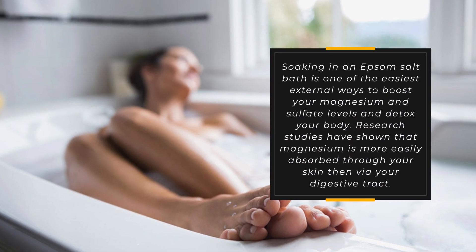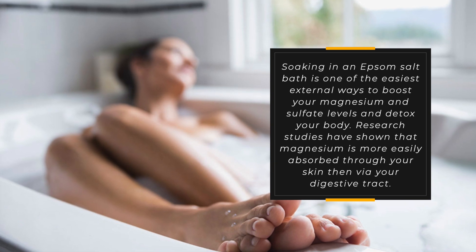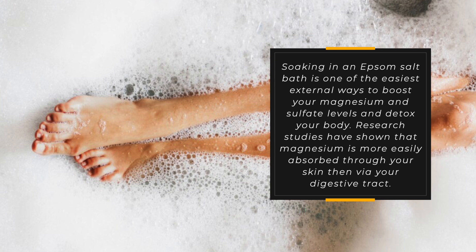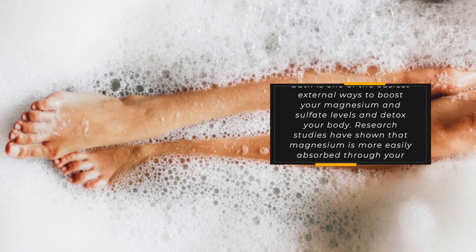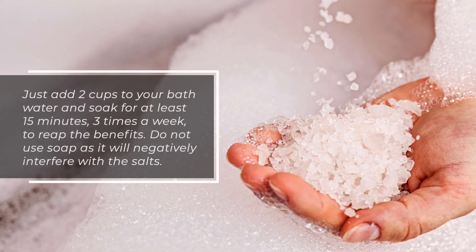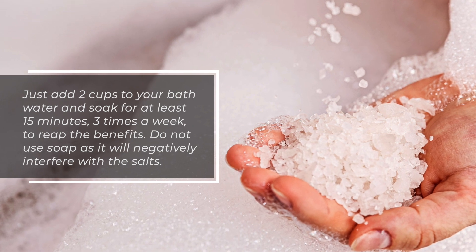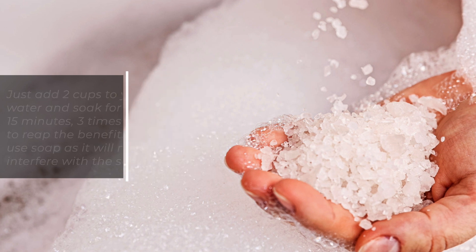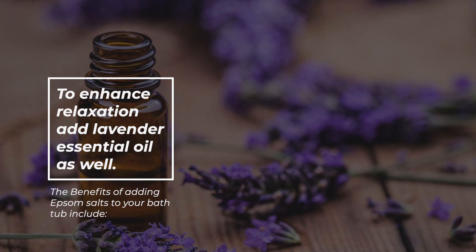Soaking in an Epsom salt bath is one of the easiest external ways to boost your magnesium and sulfate levels and detox your body. Research studies have shown that magnesium is more easily absorbed through your skin than through your digestive tract. Just add two cups to your bath water and soak for at least 15 minutes, three times a week, to reap the benefits. Do not use soap as it will negatively interfere with the salts. To enhance relaxation, add lavender essential oil as well.